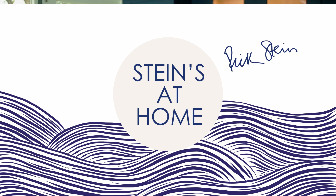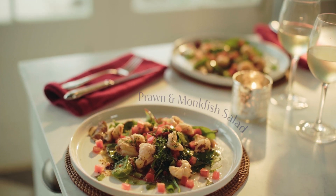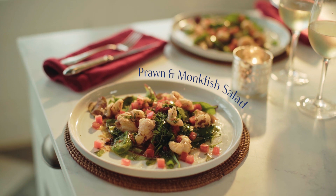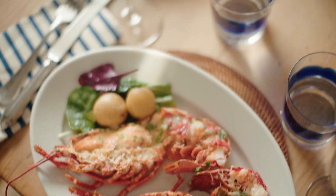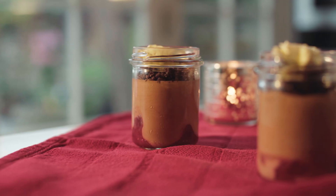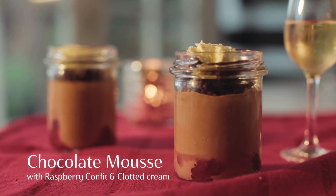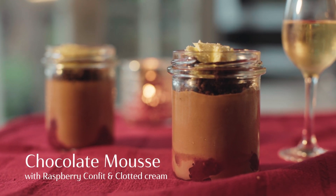Hello lovers, this is Steins at Home Valentine's Day box. We're starting with some lovely big prawns and monkfish in a warm salad, then we're having a lobster thermidor just for two, and finally chocolate mousse with raspberry confit and Cornish clotted cream. Yum!